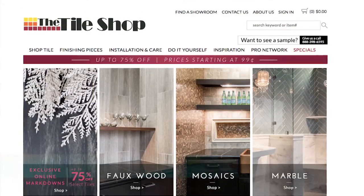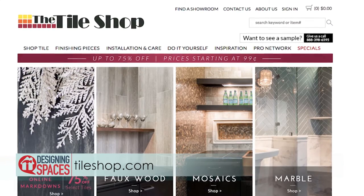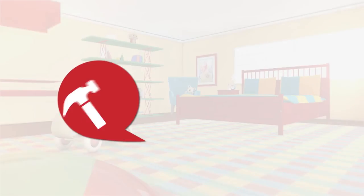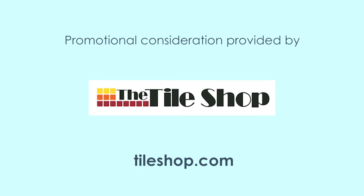For more information on installation, tips and tricks, and how to enhance your home with beautiful tile, visit us at tileshop.com and don't forget to subscribe to our YouTube channel. You can visit these websites to learn more about the participants on this edition of Designing Spaces.